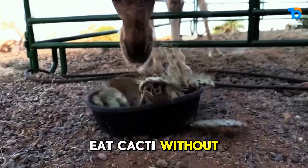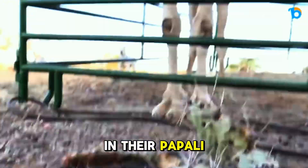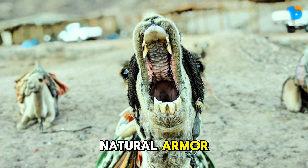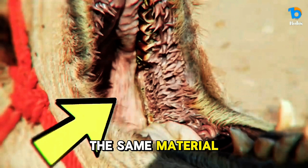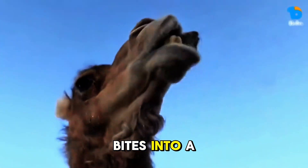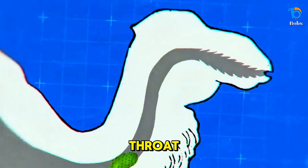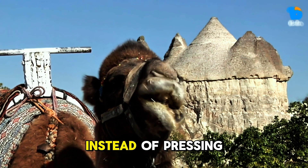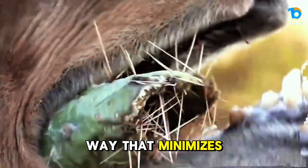So how do they eat cacti without turning their mouths into pin cushions? The secret lies in their papillae — tough, cone-shaped structures inside their mouths that act like natural armor. These papillae are made of keratin, the same material found in human fingernails, making them incredibly tough. When a camel bites into a cactus, the papillae help guide the spines safely down the throat, preventing them from getting stuck in sensitive areas. Instead of pressing the spines into soft tissue, they angle the cactus in a way that minimizes damage.